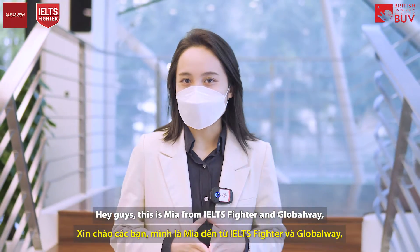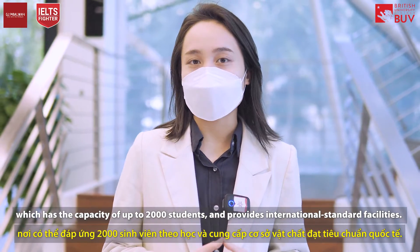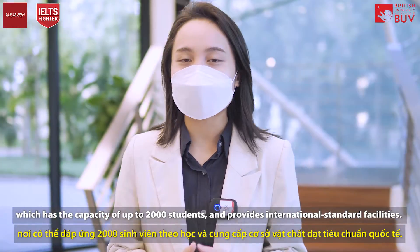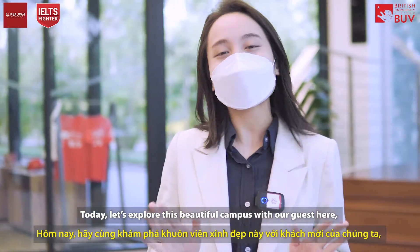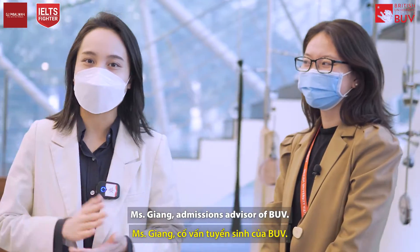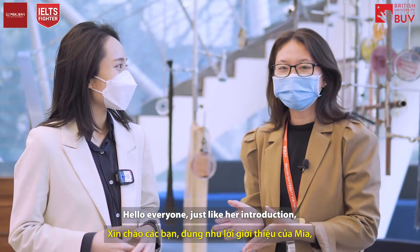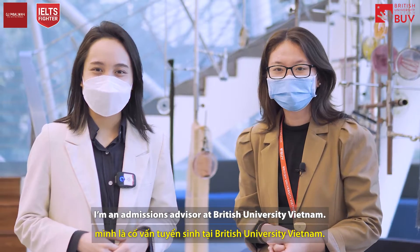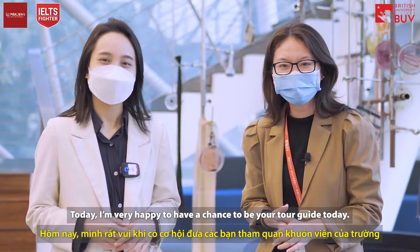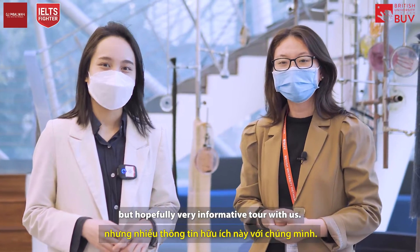Hey guys, this is Mia from IELTS Fighter and Global Way, and I'm currently at the BUV Eco Park campus, which provides capacity for up to 2,000 students and international standard facilities. Today let's explore this beautiful campus with our guest, Ms. Dang, admission advisor of BUV. Thank you Mia for the kind introduction. I'm the admissions advisor at British University of Vietnam and today I'm very happy to be your tour guide. I hope you'll enjoy this short but informative tour with us.